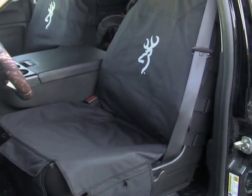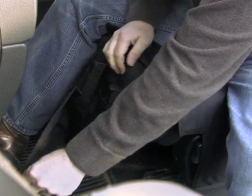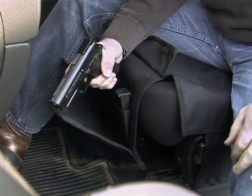No staining and no rips. There's even a flat-close handgun compartment, so you don't have to keep your pistol uncomfortably holstered or in a hard-to-reach glove box.